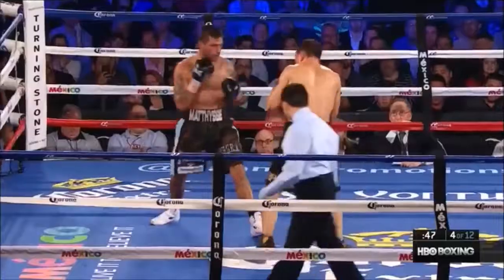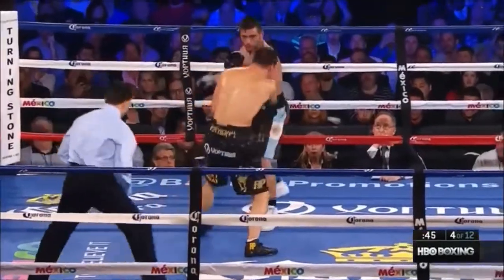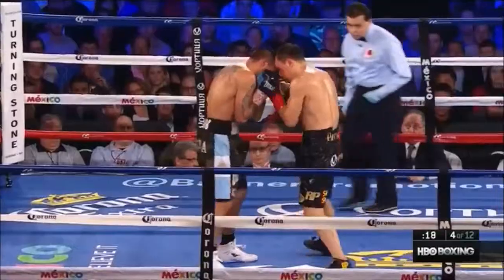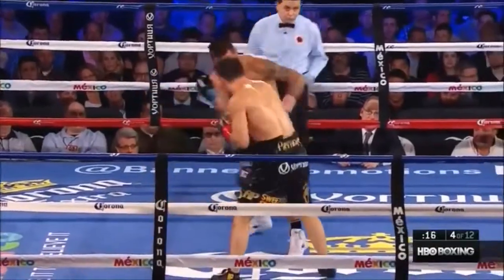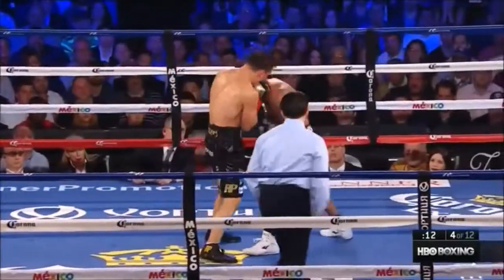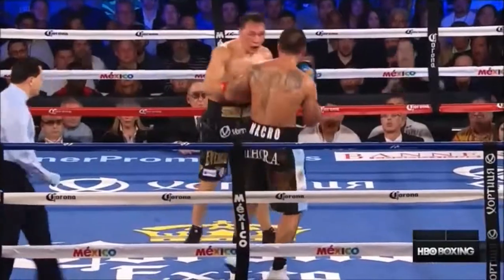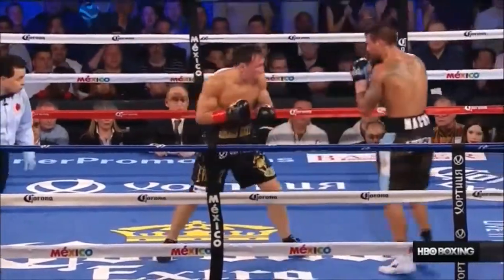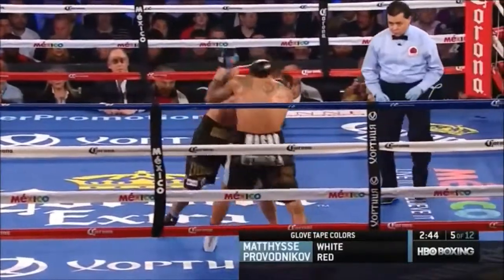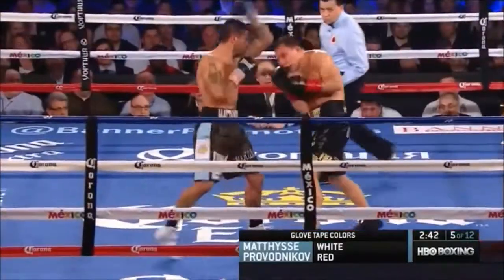Great right uppercut by Matisse, comes back with a combination. Left hook by Provodnikov, right cross by Provodnikov. Great body shot by Provodnikov and a right upstairs. Ducks a right hand. Big left hook from Provodnikov brings the fans out of their seats.